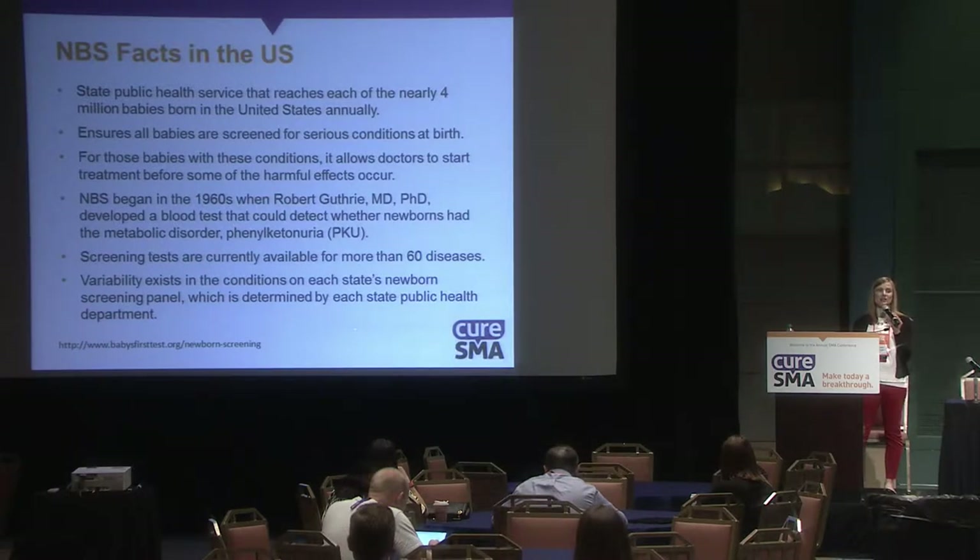Each state decides what they want to screen for, so there's variability across each state's newborn screening panel, and that's determined by the state's public health department.